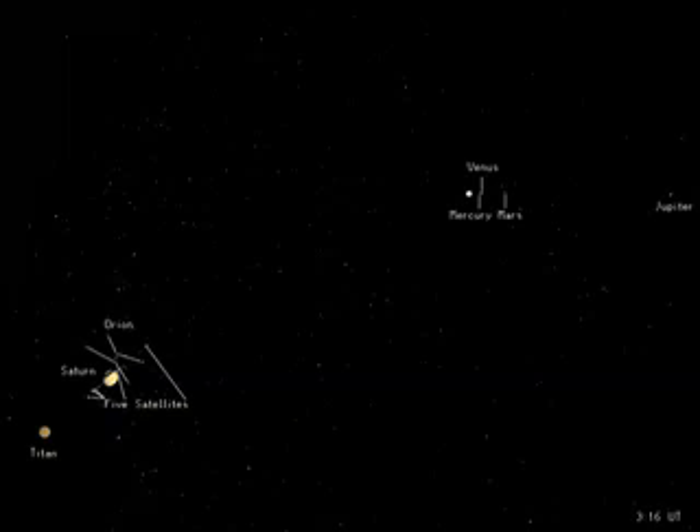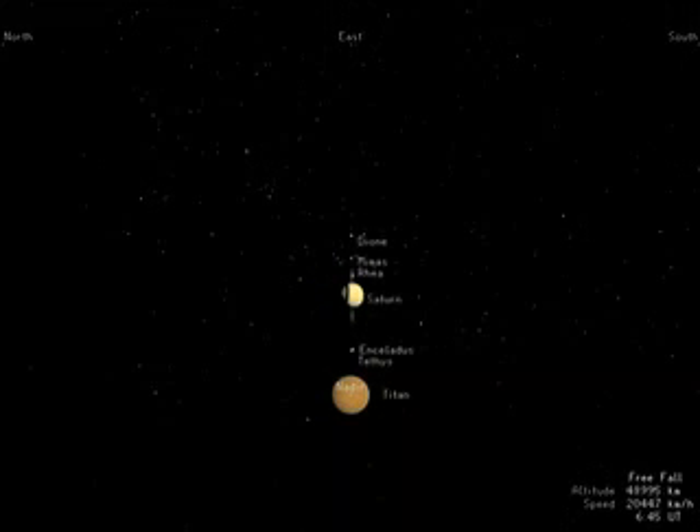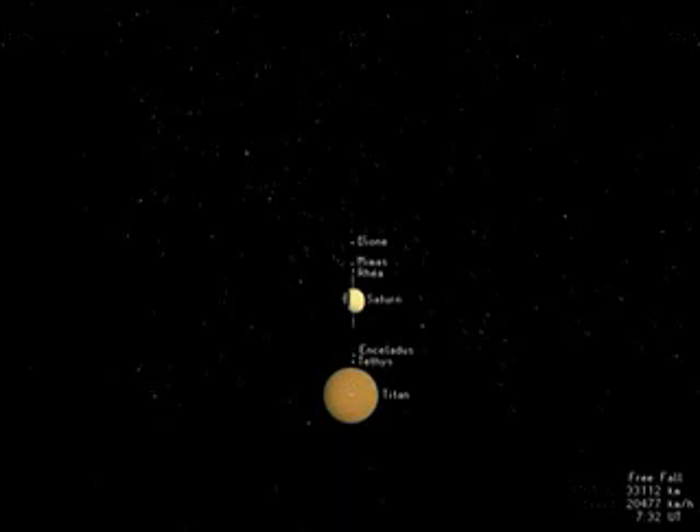Saturn appears almost as large as Orion. A few moons are visible as white dots aligned with Saturn's rings, while Titan, its largest moon, is already well resolved. Huygens is destined for Titan, a mysterious world larger than the planet Mercury, enshrouded by a thick brownish-orange atmosphere. The details of its surface have never been seen.